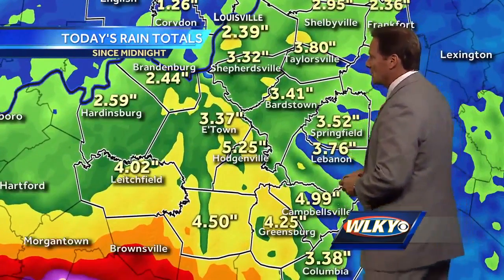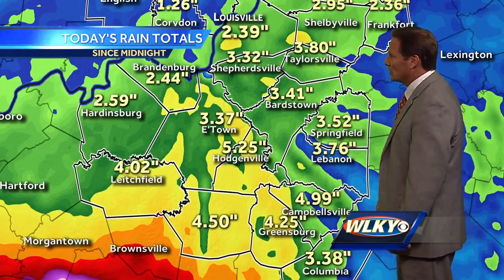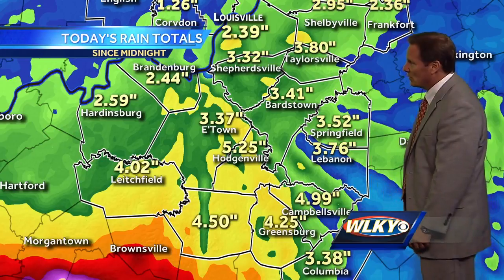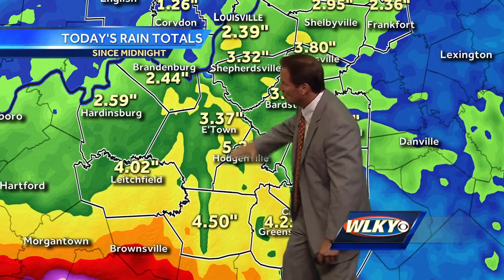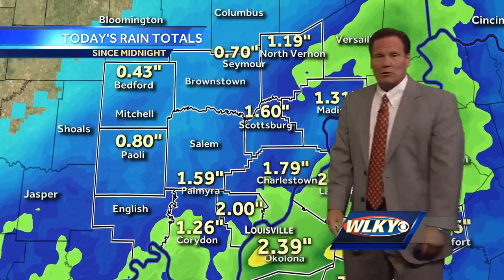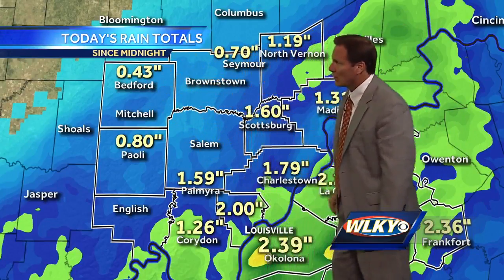Let's talk about the rainfall tallies once more. Updated just within the past 5 minutes, our southern communities are anywhere from 4, 5, locally 6 inches of rain. Campbellsville about 5 now, 4.25 inches in Greensburg, and 5.25 inches in Hodgenville as you travel to the north. E-Town and Bardstown are nearing 3.5 inches each. We're about 2.4 inches officially in the metro, and as you go farther north, still a little lighter — less than an inch in our far west and northwestern communities. But it continues to come down.